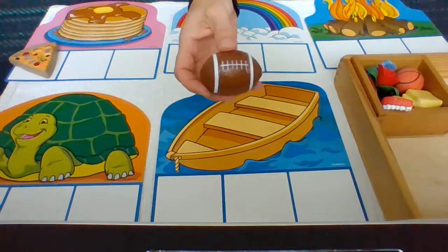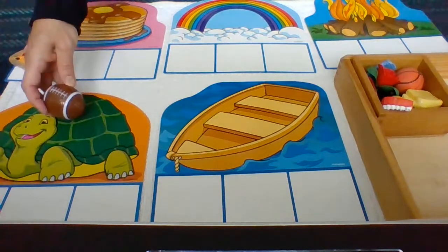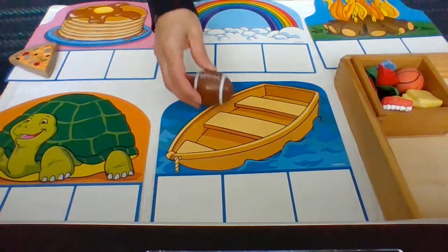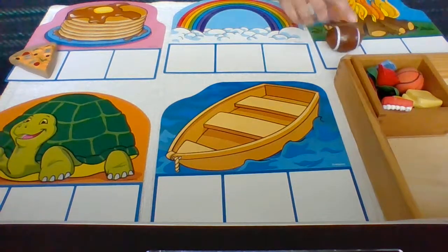Football — F. Now let's sort: P — Pancakes. T — Turtle. R — Rainbow. B — Boat. F — Fire. Football — F. Football goes with fire.